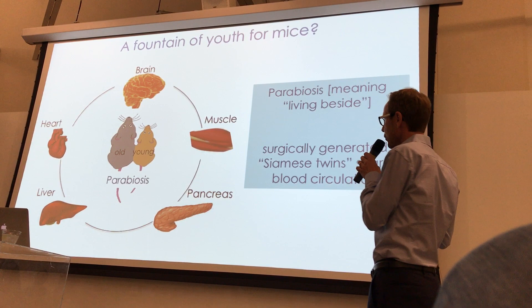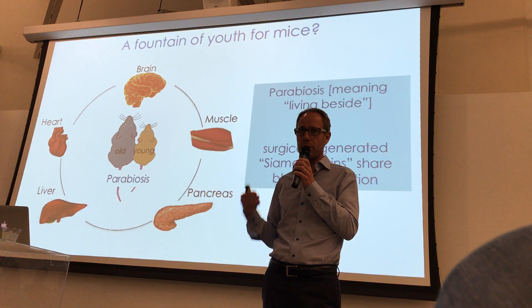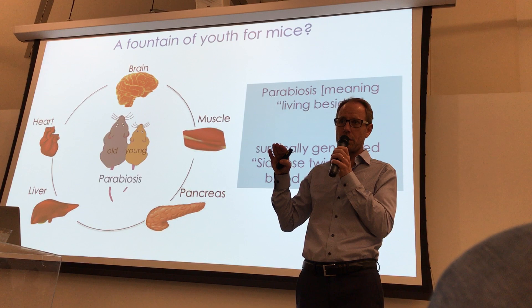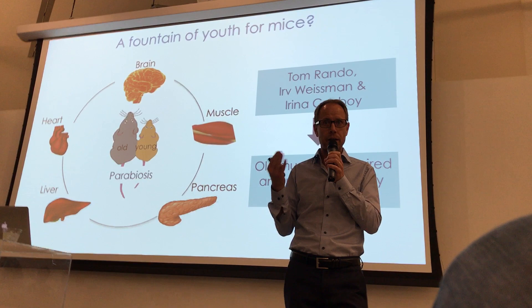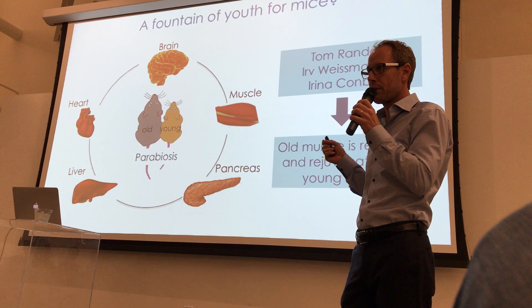Parabiosis is basically like Siamese twins. We connect the circulatory systems — the blood systems — of two mice, a young mouse and an old mouse. The blood from the young mouse can now flow through the old mouse and vice versa. This was first used in more modern times, over a hundred years ago, to study transplant rejections. It was first used by my colleague Tom Rando at Stanford University to study a very interesting question.